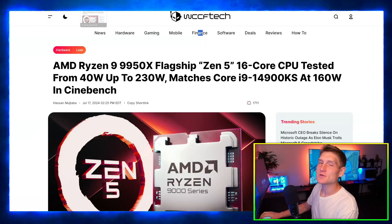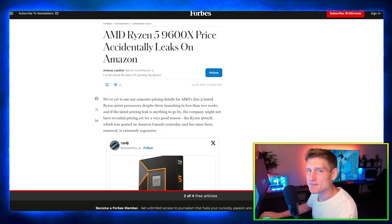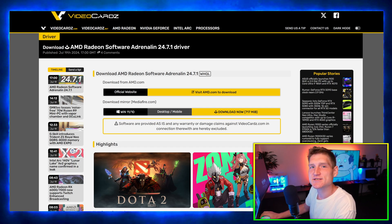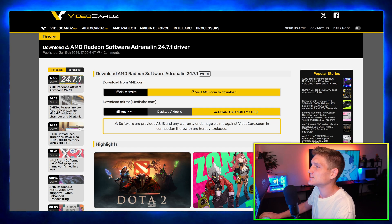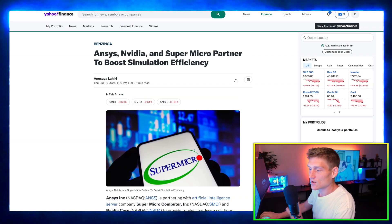I am absolutely on board with Linus when he explains how AMD is misleading people with the way they are labeling their CPUs. I want to share some of the things he talked about because I found it extremely interesting and I think you're going to find it very interesting as well.